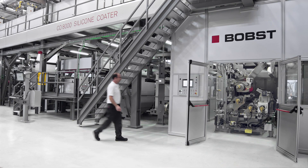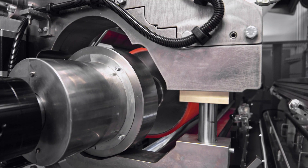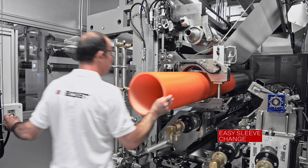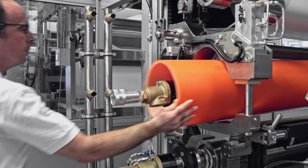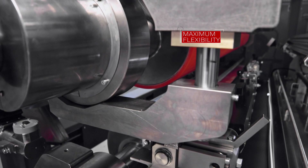The 5-roller coater features micrometric adjustment on all rollers, remote controls, easy sleeve change on the coating roller, precise temperature control on all rollers, and it is available with fixed unit or trolley type for maximum flexibility.